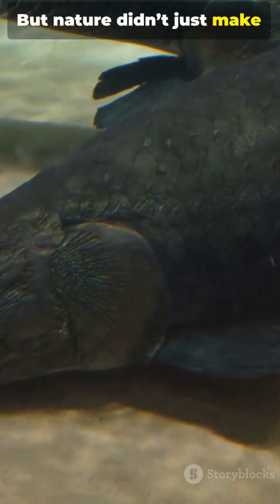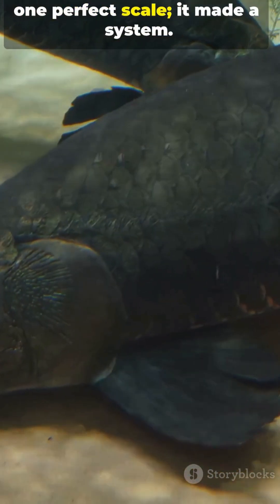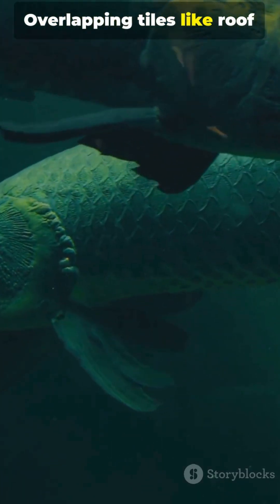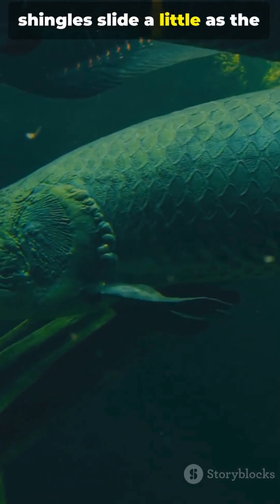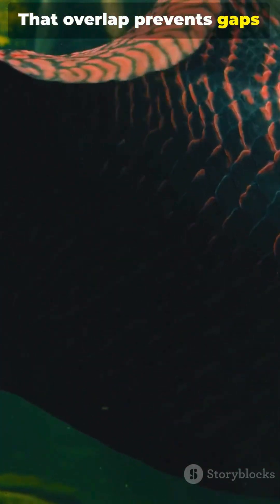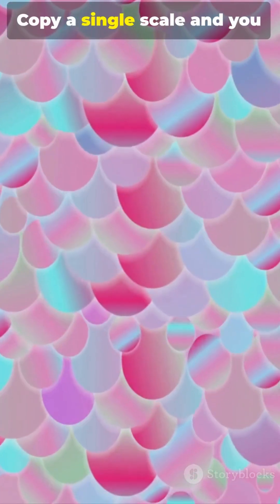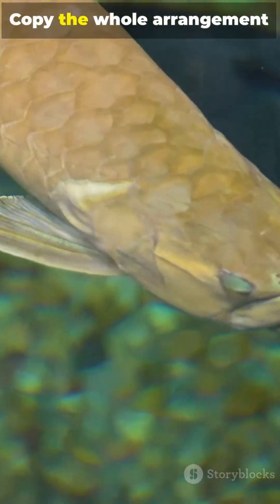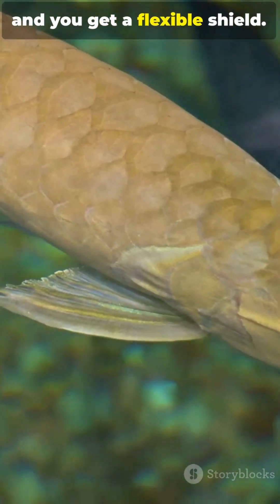But nature didn't just make one perfect scale — it made a system. Overlapping tiles, like roof shingles, slide a little as the fish moves. That overlap prevents gaps while keeping flexibility. Copy a single scale and you get a neat material. Copy the whole arrangement and you get a flexible shield.